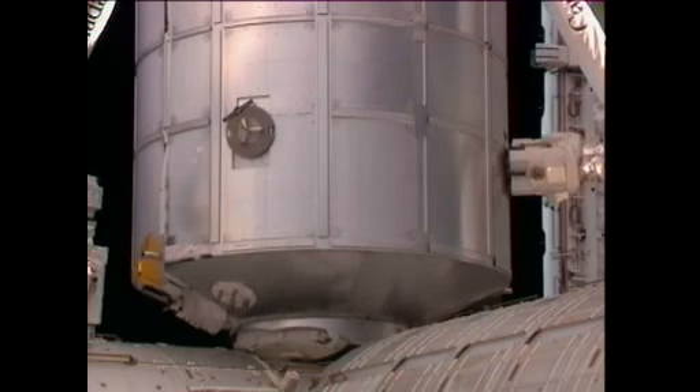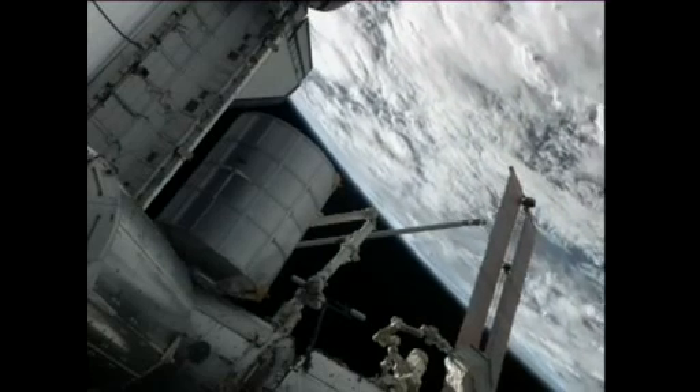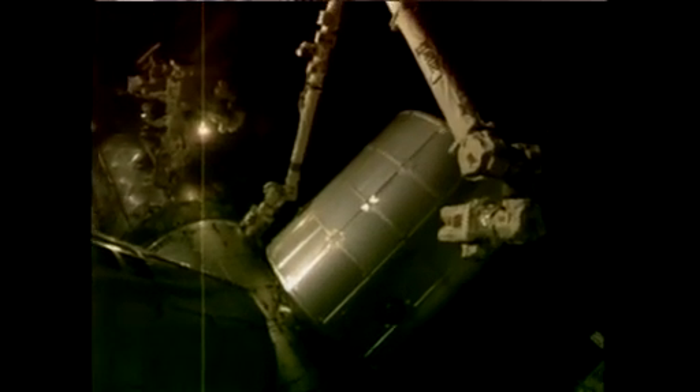Moving swiftly and deftly, mission specialist Sandy Magnus with the assistance of pilot Doug Hurley maneuvered the 12.5-ton Raffaello multipurpose logistics module from its moorings in the payload bay of Atlantis over to the nadir port of the Harmony module of the International Space Station, where it is now bolted in place with second stage capture — the official time of its installation, 5:45 a.m. central time.